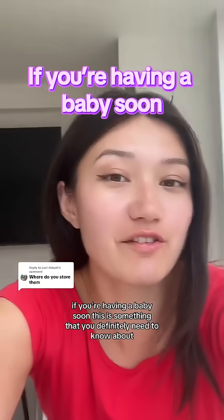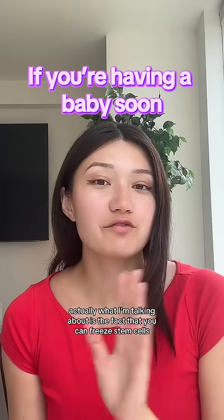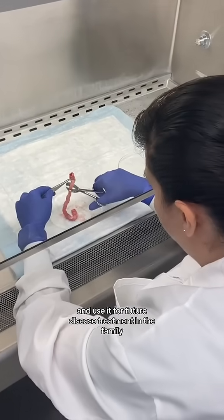If you're a baby student, this is something that you definitely need to know about and it's based in New Jersey. Essentially what I'm talking about is the fact that you can freeze stem cells specifically from your umbilical cord and placenta and use them for future disease treatment in the family.